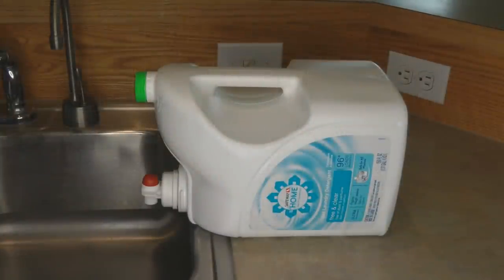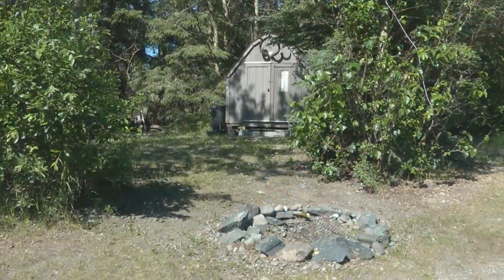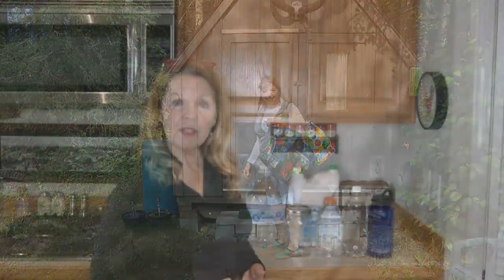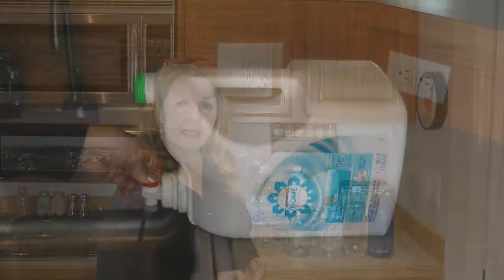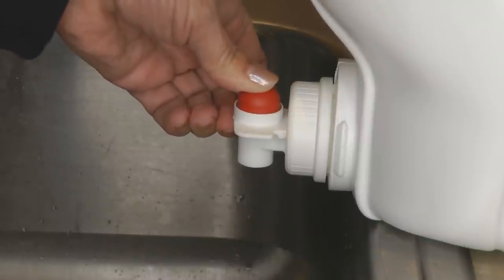I like to save big empty detergent bottles that have a pour spout and spigot on them. I take them out to my Granny Camp, which is my Alaska off-grid cabin — there's no electricity and no running water. I fill these up and set them on the counter next to a sink with a bucket underneath. You press the button and it releases a little water at a time. This is also great for camping with children because they can't just turn it on and let it all run — you can control the amount used for each event.